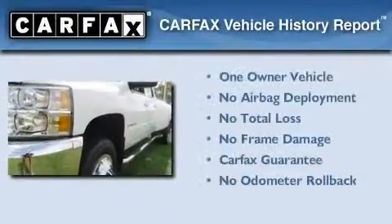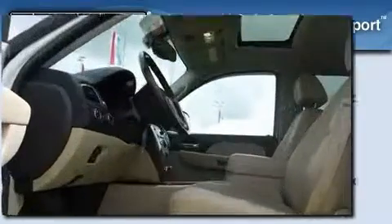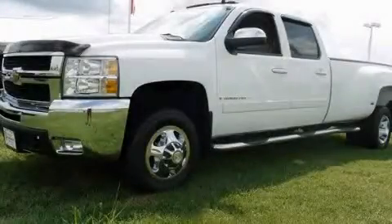This Chevrolet has had only one owner, and it qualifies for the Carfax Buyback Guarantee. Please call us today for more information on this great vehicle.